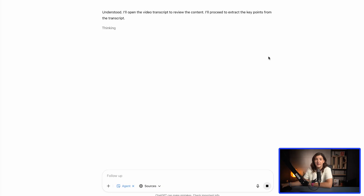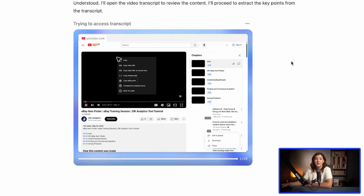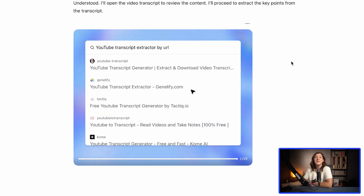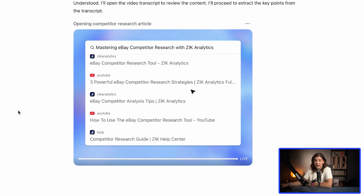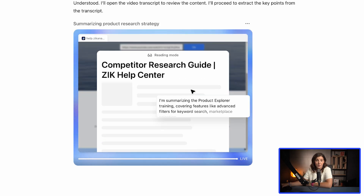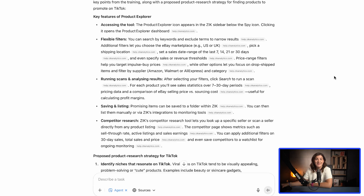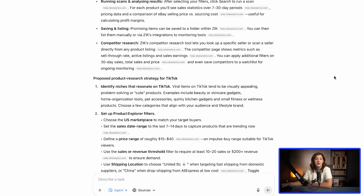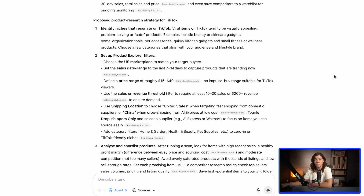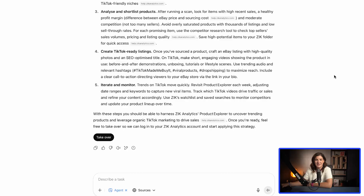But here's the wild part — the agent didn't give up. Instead, it took the YouTube video link and went straight to a website that extracts transcripts for videos. And now I'm seeing the results: the agent successfully extracted all of the information it needs to understand how to use the product explorer tool of Zeke Analytics and perform product research.